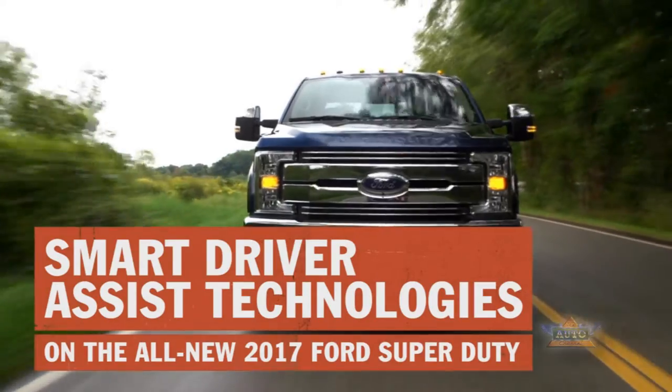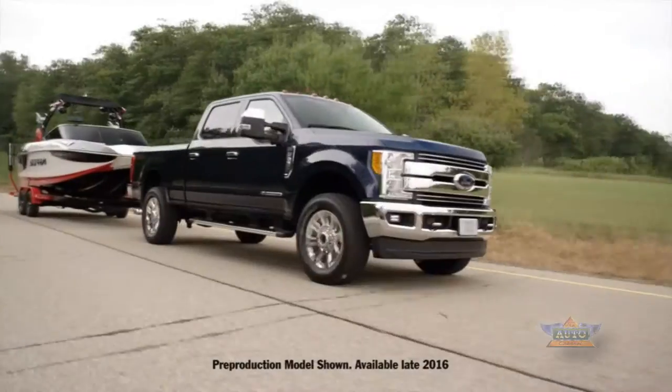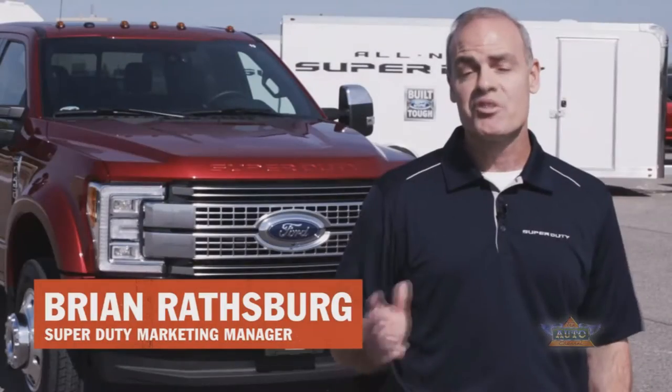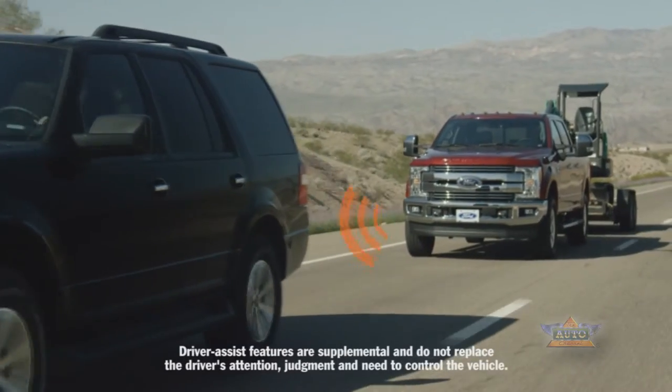The all-new Super Duty is the toughest, most capable Super Duty ever, and with a host of new driver assist technologies, it's also the smartest Super Duty ever. Adaptive cruise control basically uses radar to allow the customer to manage the distance between himself and the vehicle in front.